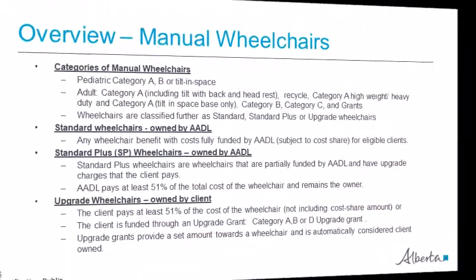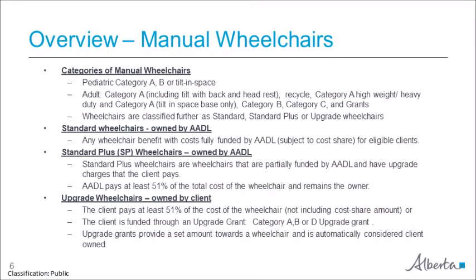Manual wheelchairs are divided into categories. There are three categories for pediatric clients: A, B, or tilt and space. For adults there are seven categories: A — including tilt and space with back and headrest — B, C, grant upgrade, recycle, Category A high weight heavy duty, and Category A tilt and space base only. These categories will be explained in more detail further on in this module.